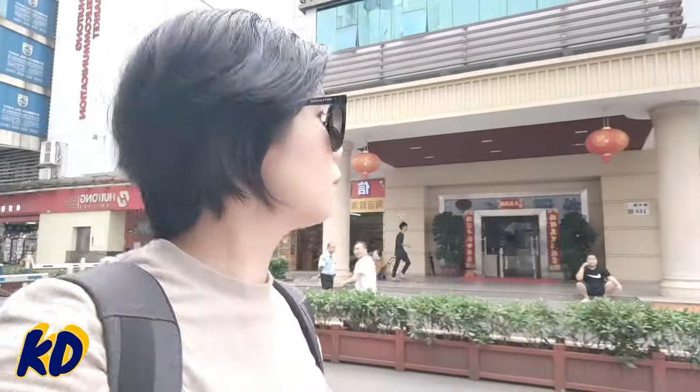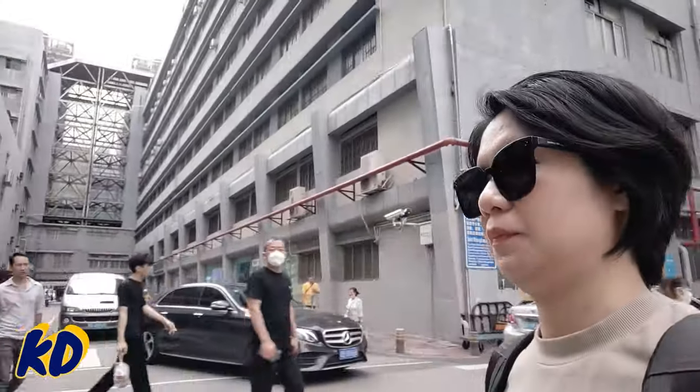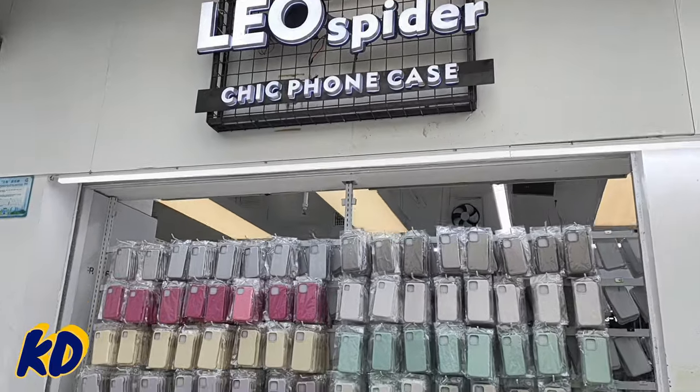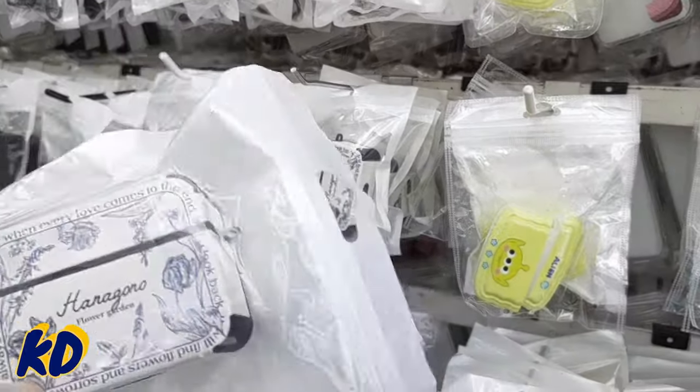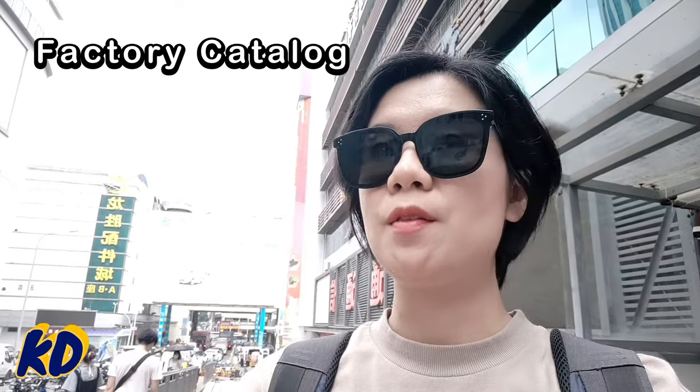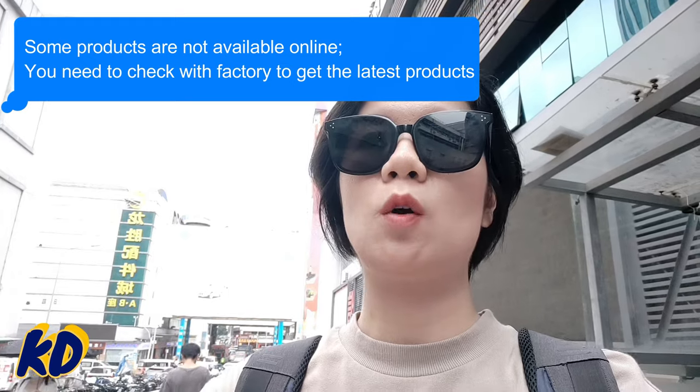Now join me on a tour of Huaqiangbei to discover the latest and interesting offerings in the market. There are some new products, especially for phone cases — so many choices here. In Huaqiangbei, when factories release a new product, they often put all the new products in a printed catalog. So sometimes when you search online, not every product will be listed, but in the catalog or when you visit their factory or shop, they'll show you more products.